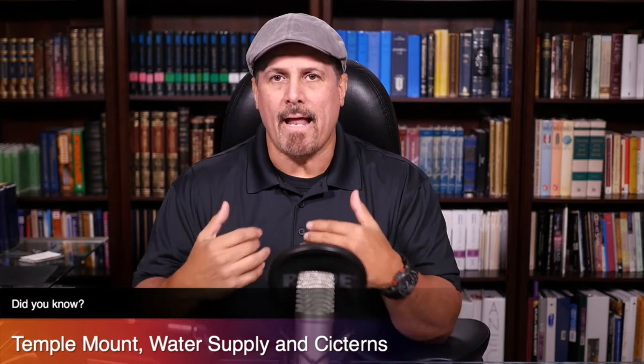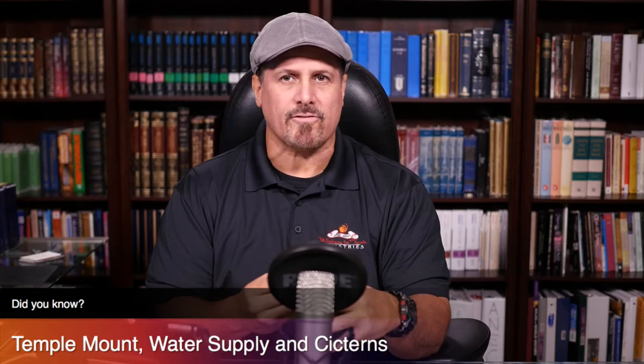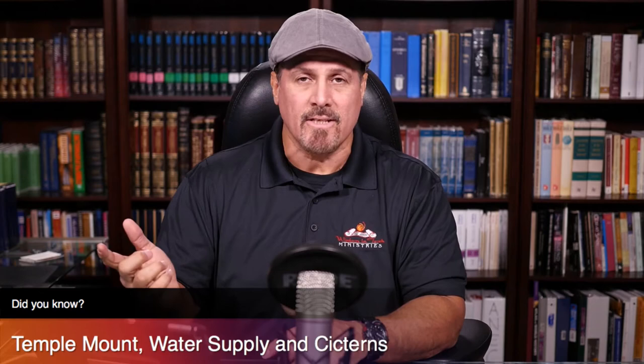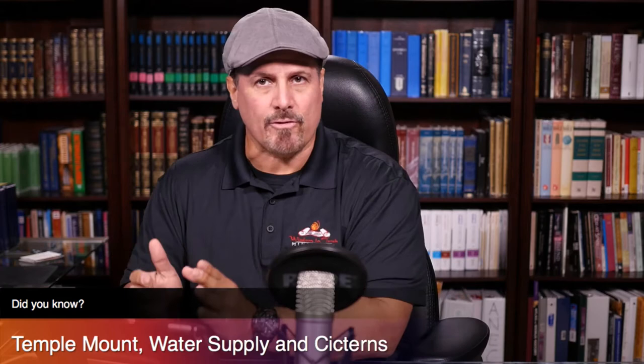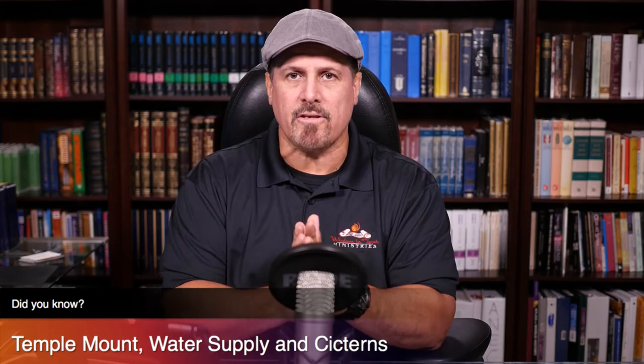What I'm going to do is focus on showing you how archaeology, topography, history, and the writings of the Mishnah and Scripture give us the evidence that there was plenty of water on the Temple Mount. We're not going to focus on whether or not the Temple Mount only functioned for Fort Antonia — that's another conversation. We know through history that Fort Antonia was not encroaching on the 500 by 500 area of the Temple proper.